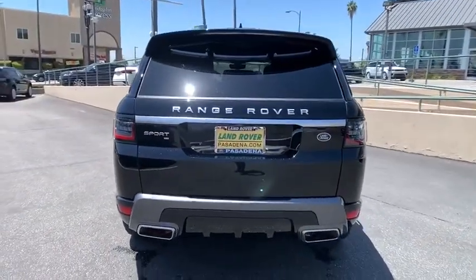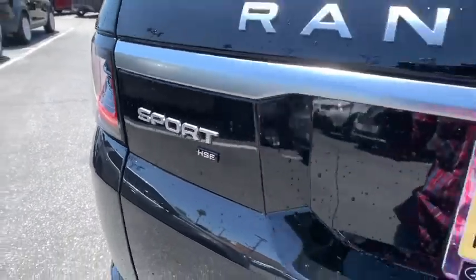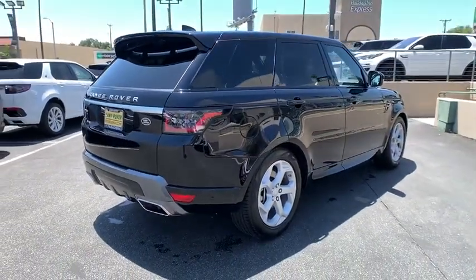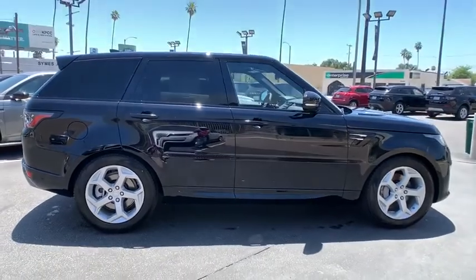Here are some of this vehicle's great options: backup camera, power liftgate, keyless entry, traction control, stability control, remote engine start, lane departure warning, power passenger seat, steering wheel audio controls, anti-lock braking system, navigation system.